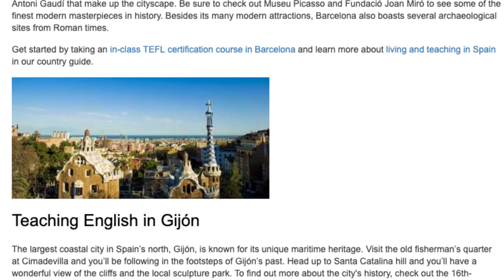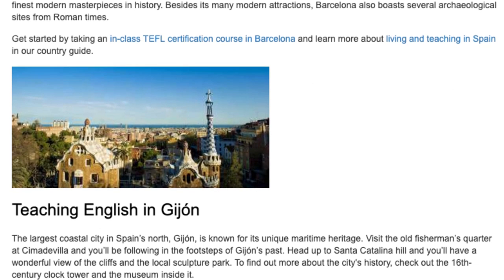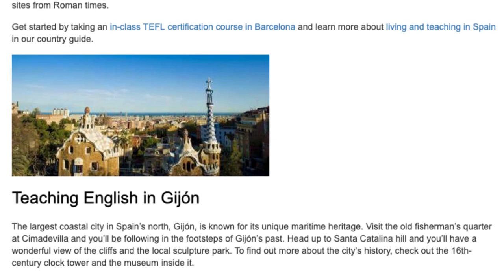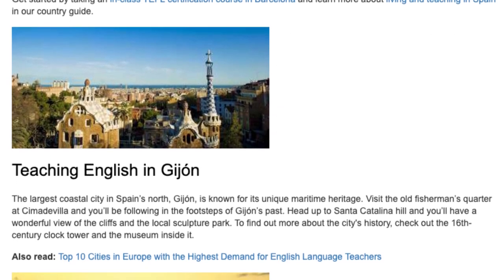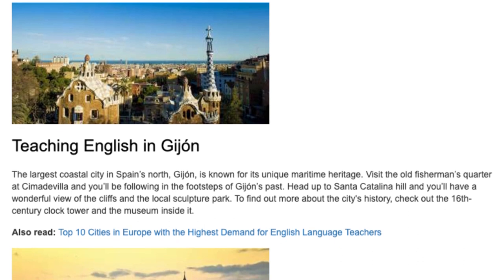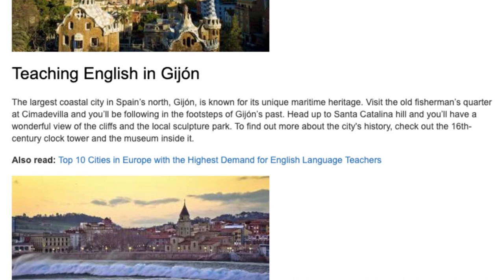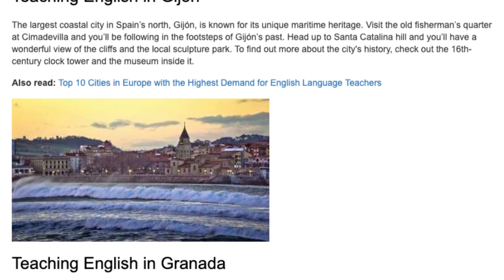Teaching English in Gijón. The largest coastal city in Spain's north, Gijón is known for its unique maritime heritage. Visit the Old Fisherman's Quarter at Cimadevilla and you'll be following in the footsteps of Gijón's past. Head up to Santa Catalina Hill and you'll have a wonderful view of the cliffs and the local sculpture park. To find out more about the city's history, check out the 16th Century Clock Tower and the museum inside it.